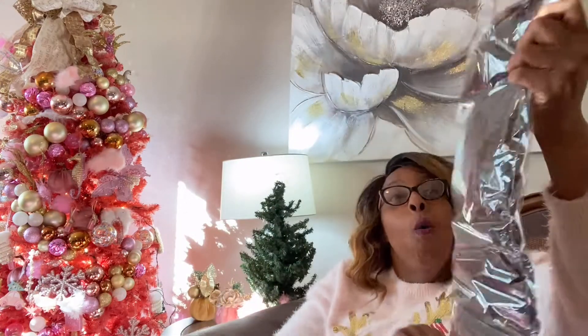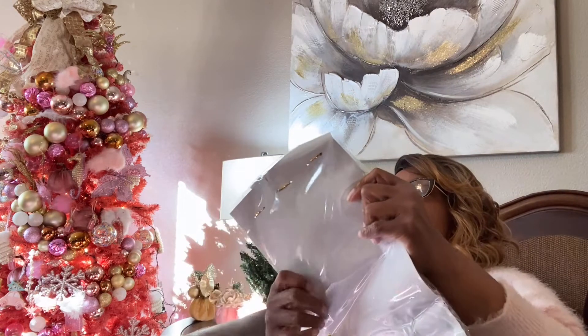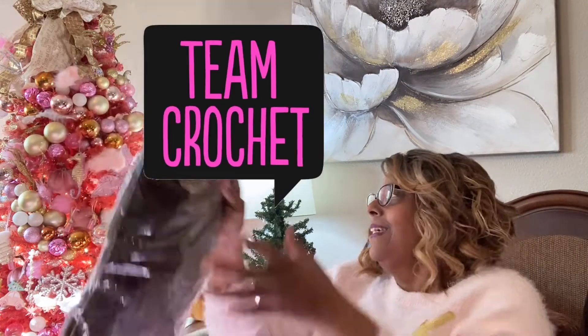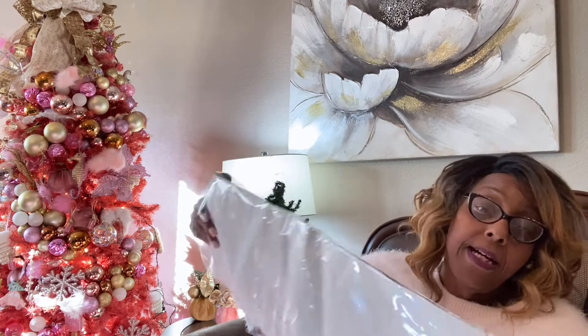Oh, look how long it is guys! Oh my goodness. So we get six bundles — it's supposed to be three bundles in each pack. I cannot wait. I picked the hair, the color and everything.